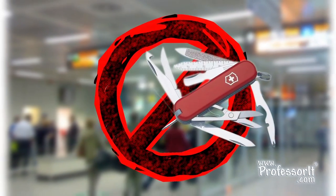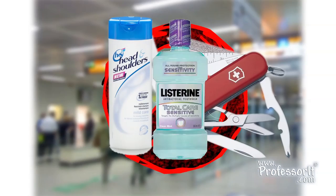Especially now, with low-cost airlines charging for each and every bag you check, you could try to go with just a carry-on. But you really can't — not with a Swiss army knife, or even shampoo, or those other liquids you absolutely need for your trip. Or really, do you?